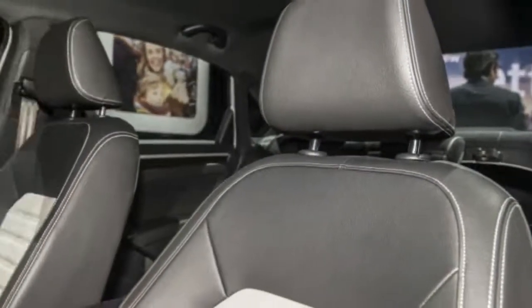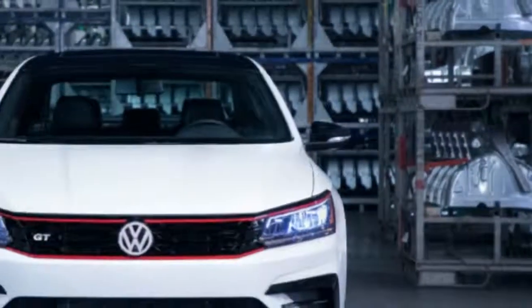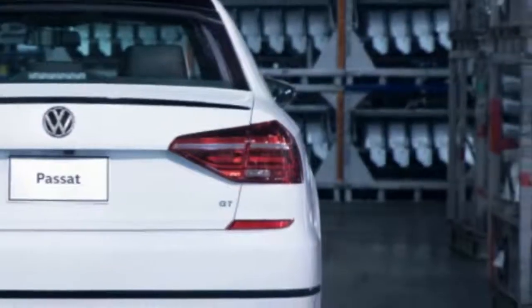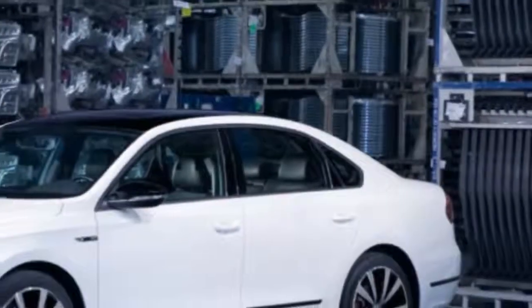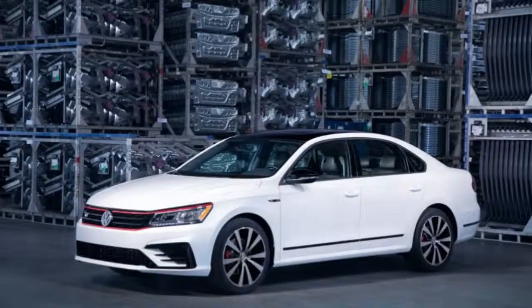We could almost see this suspension being used across the whole Passat line, but if the new Jetta is any indication, normal VW sedan buyers probably want their cars as soft as possible. So if you have even an ounce of desire for a decent handling car, this is the Passat to consider.